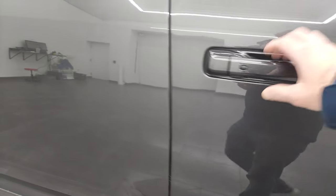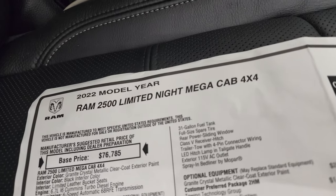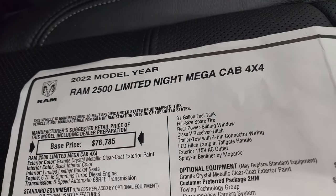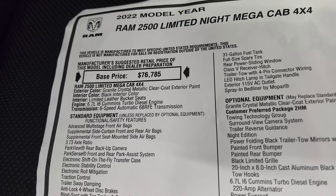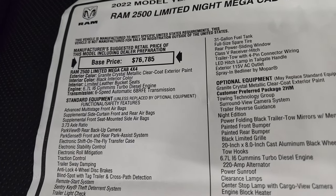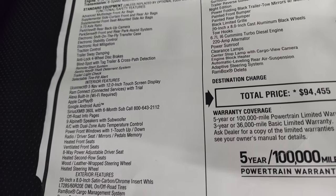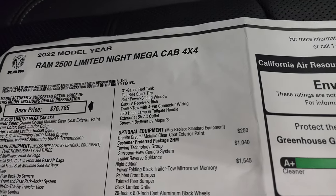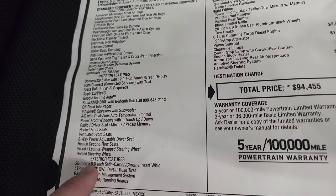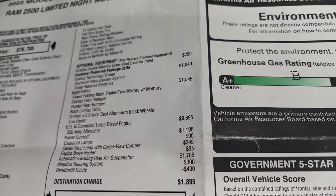We'll take a look at the original window sticker here — feel free to pause, I'm not going to go through everything but most of it. So, 2022 Ram 2500 Limited Night Mega Cab. Granite Crystal is the color, black leather interior, Limited leather bucket seats. You get the 6.7 liter Cummins and the 6-speed 68 RFE automatic transmission. Everything on the left is standard equipment. It does have the Uconnect system with a 12-inch display, a 31-gallon fuel tank, and your optional equipment starts with Granite Crystal Metallic at $250.